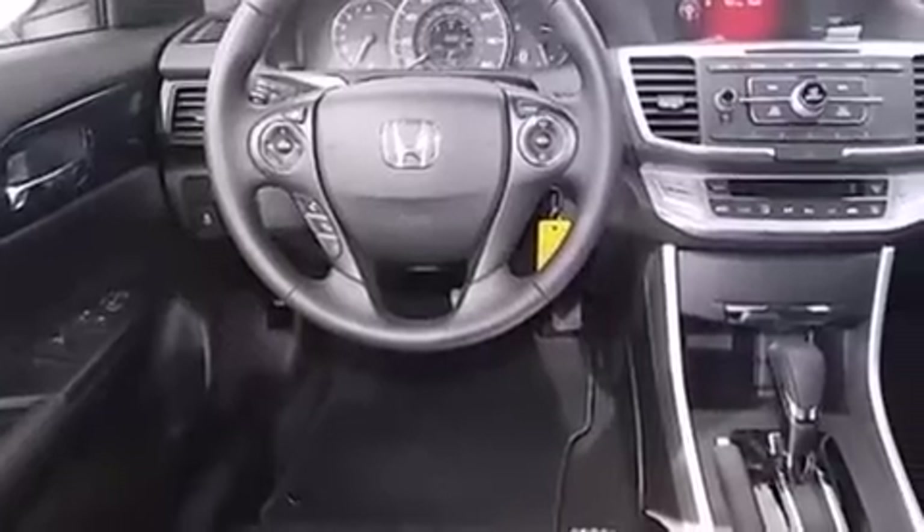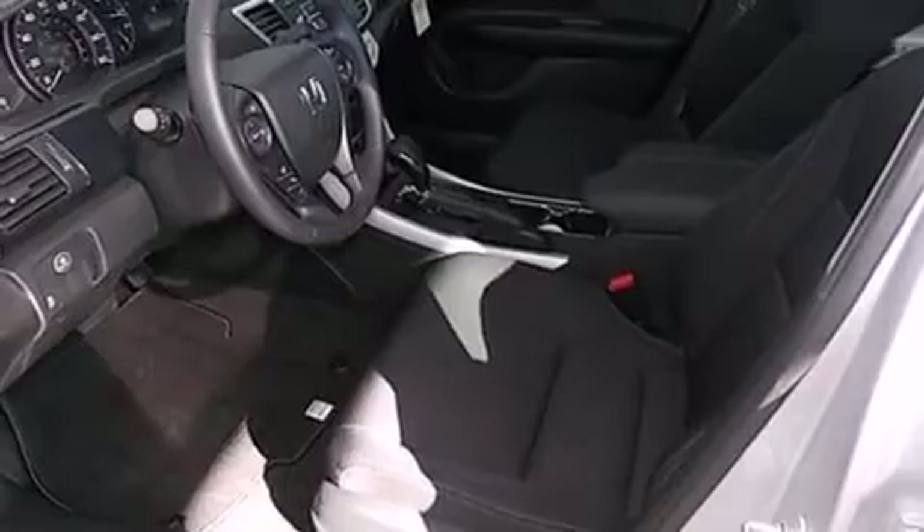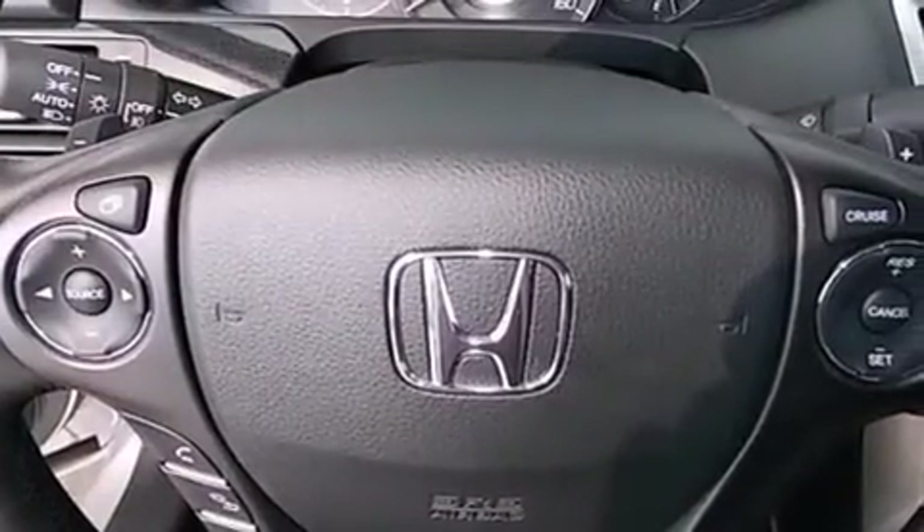Features include traction control and stability control systems, air conditioning, cruise control, side impact airbags, full power accessories, a rear spoiler, a keyless entry system, and alloy wheels.